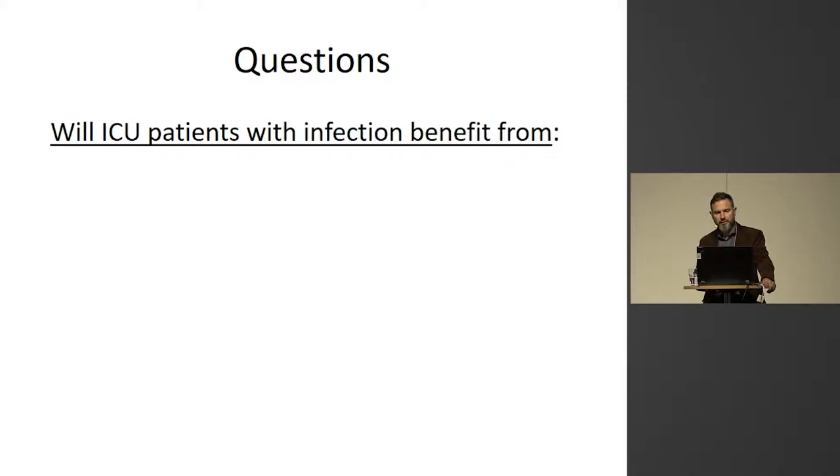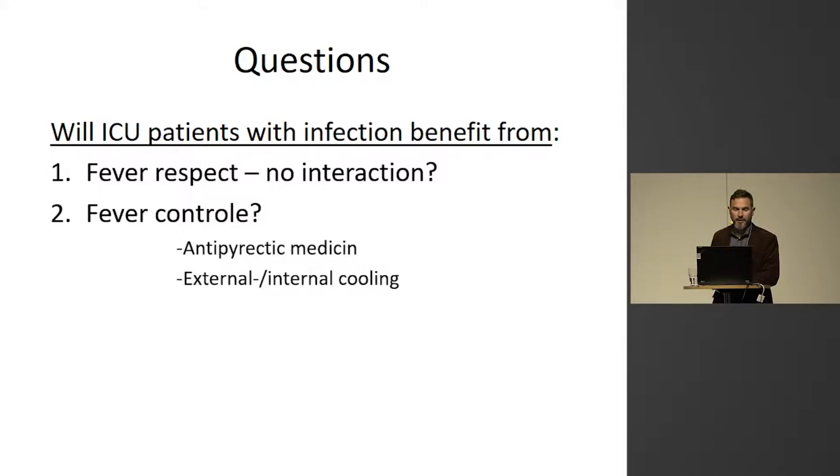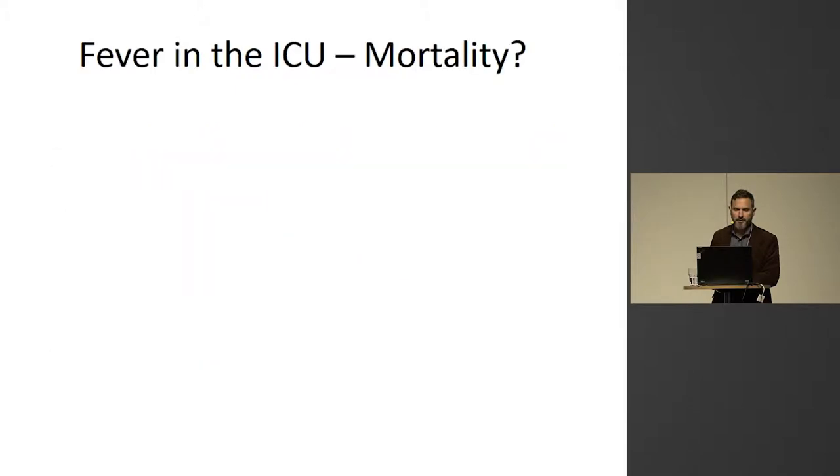I will go through some of the literature and try to answer: will ICU patients with infection benefit from fever respect — meaning no interaction — or fever control with antipyretic medicine or with external or internal cooling, or will induced hypothermia be a good idea? And I will talk a little bit about the CAS study at the end.